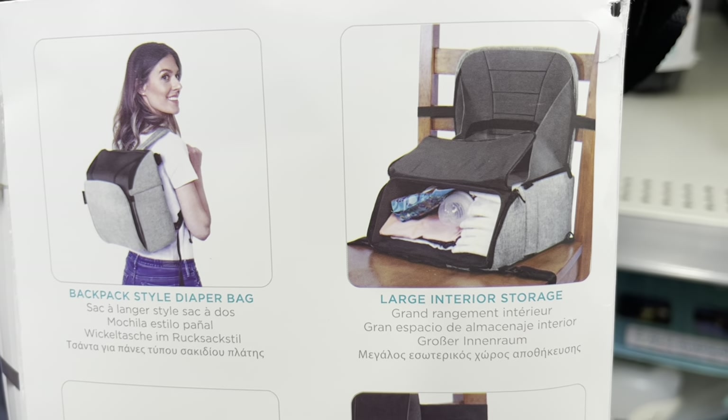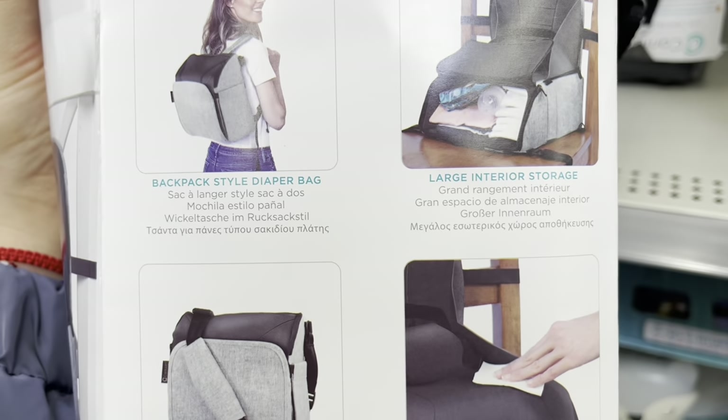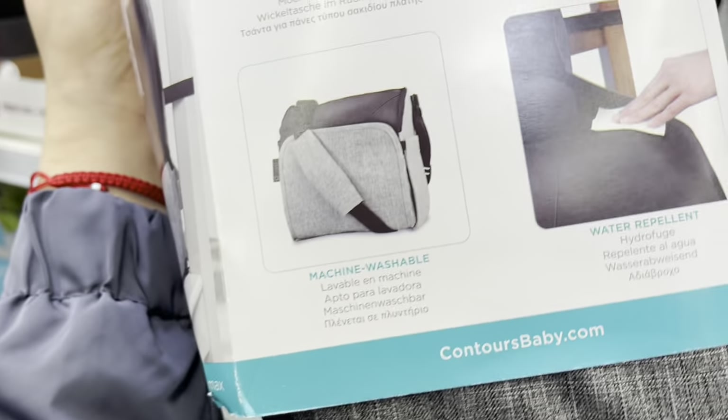So you can even put your diapers in there for storage, and it says machine washable — twenty dollars.